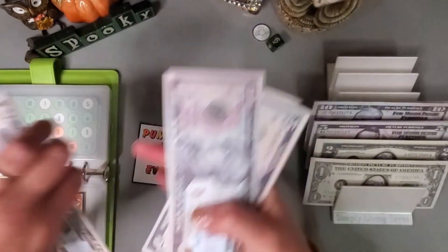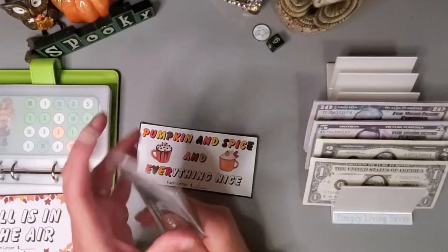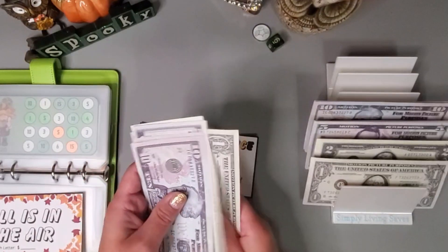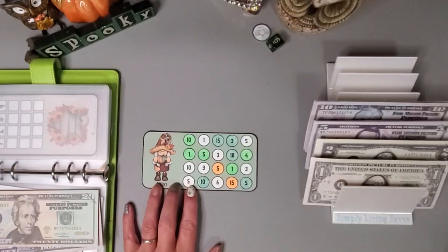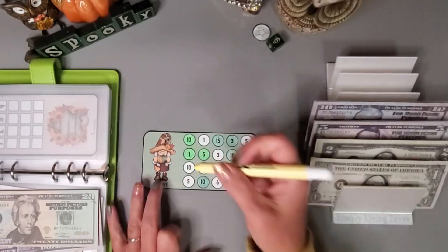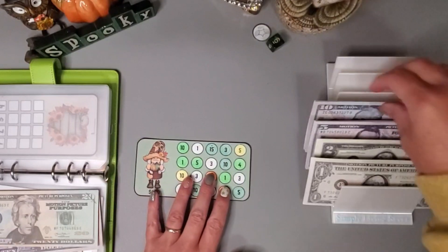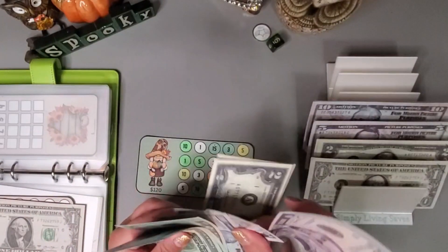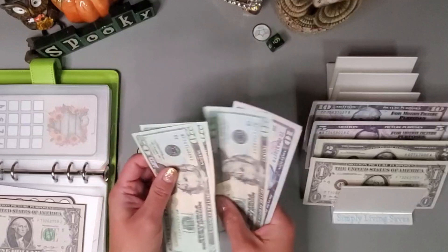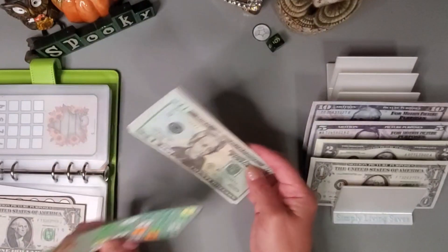All right, let's add in the 16. We have 10, 20, 30, 35, 40, 42, 43, 44 for this one. Let's do 15, 15 and add that in. We have 20, 40, 60, 70, 80, 85, 90, 95, 97, 98 — and this will be a 120-dollar challenge when complete.